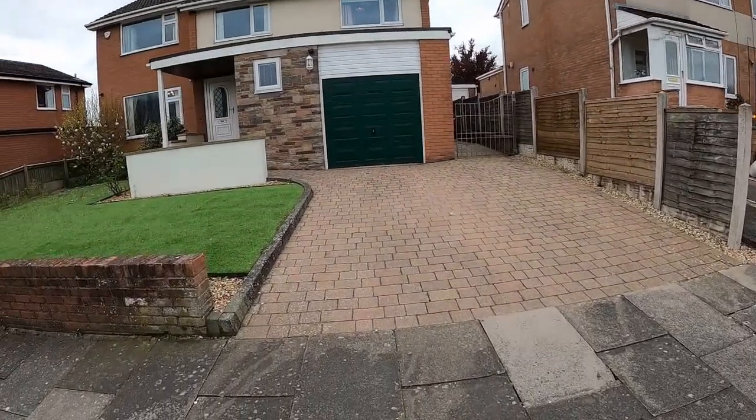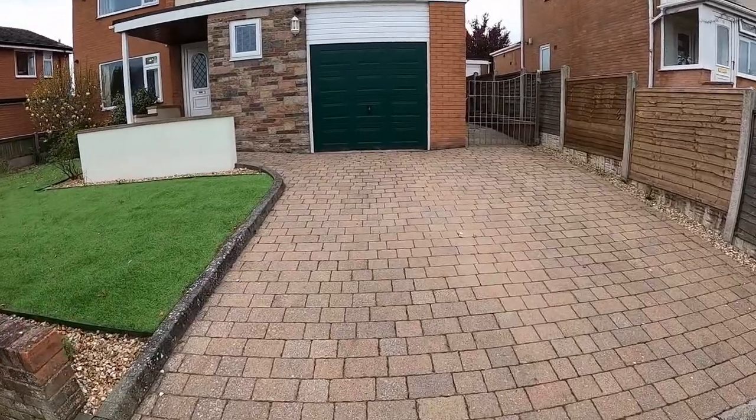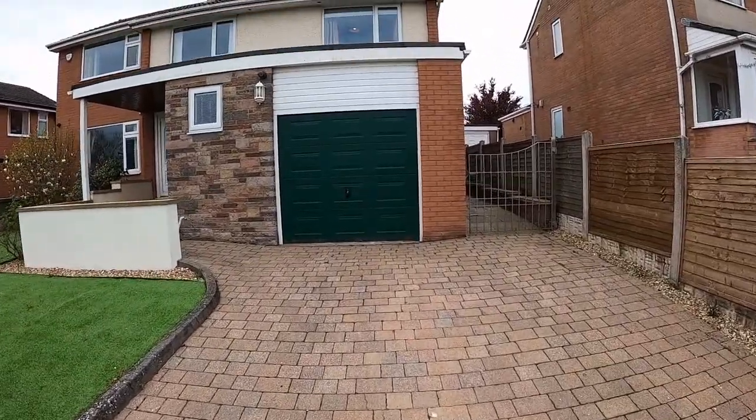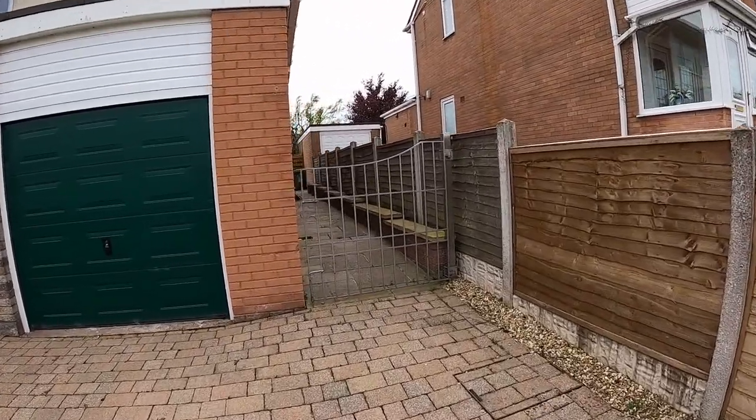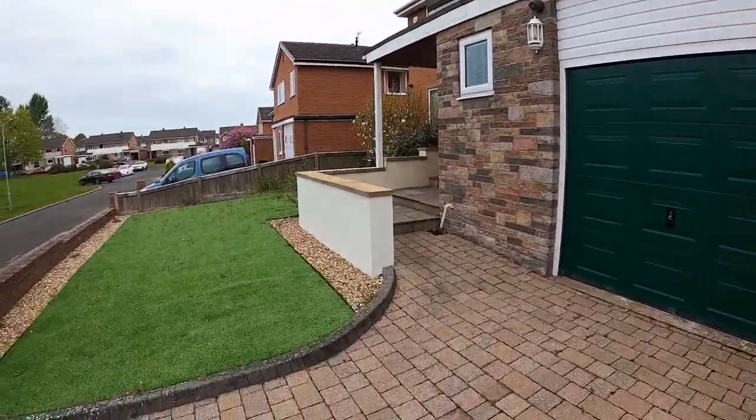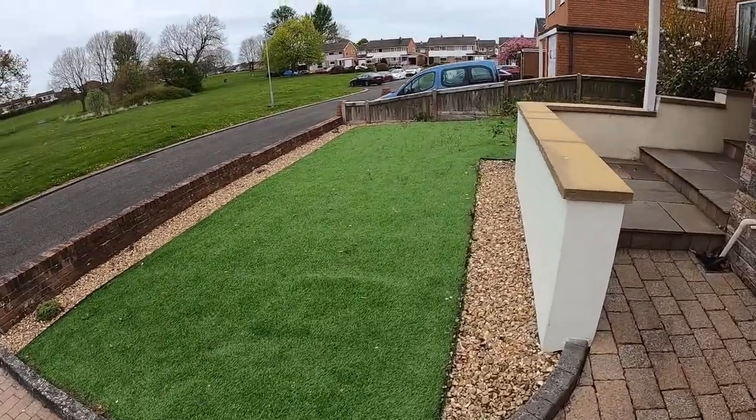There's no through traffic here. As we approach the property, we've got a block-paved drive leading to a single garage, with pedestrian access down the side of the house, and a low-maintenance front garden with an artificial grass lawn.